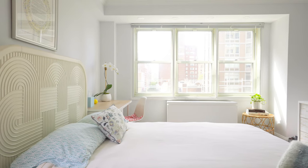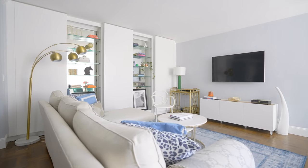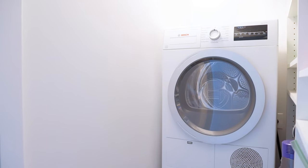The apartment is handsomely finished with central heat and air, beautifully stained original parquet floors, and last but certainly not least, your very own stackable self-venting washer and dryer.